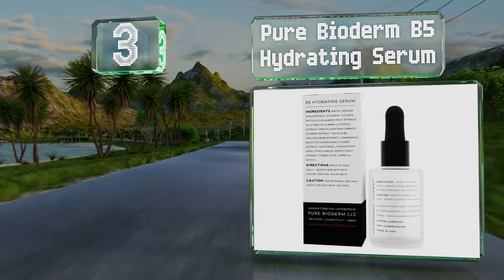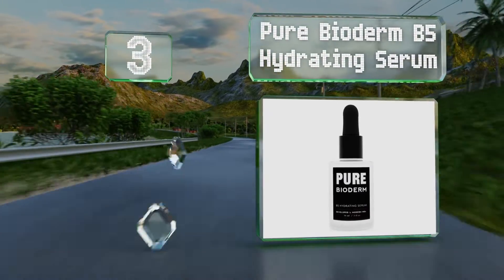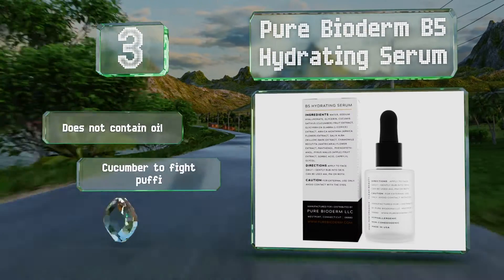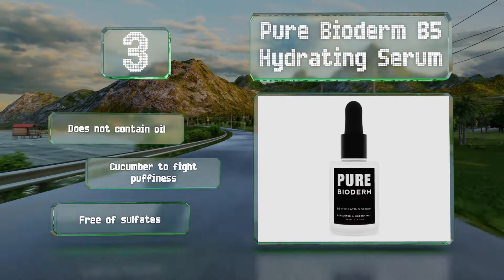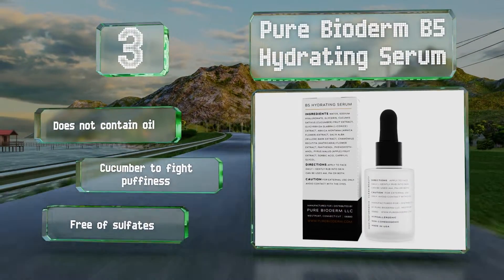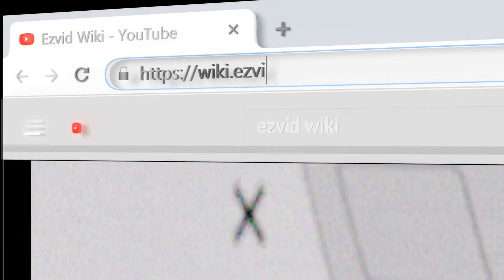Nearing the top of our list at number three, Pure Bioderm B5 Hydrating Serum accomplishes several tasks at once. Its namesake vitamin aids in healing, its antioxidant licorice improves radiance, the added willow bark extract clears pores, and its green apple extract acts as a softener. It's free of sulfates and doesn't contain any oil, but it does contain cucumber to fight puffiness.